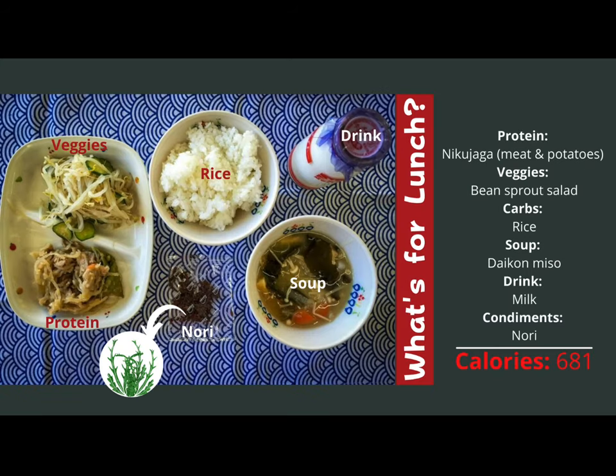Let's take a look at some sample lunches that might be served in a Japanese school. You will always have a protein, a veggie, a carb, soup, a drink, and sometimes condiments. On this particular day, students are eating meat and potatoes as their protein, bean sprout salad, rice, miso soup, and milk. There is also nori, which is seaweed. This meal is only 681 calories.